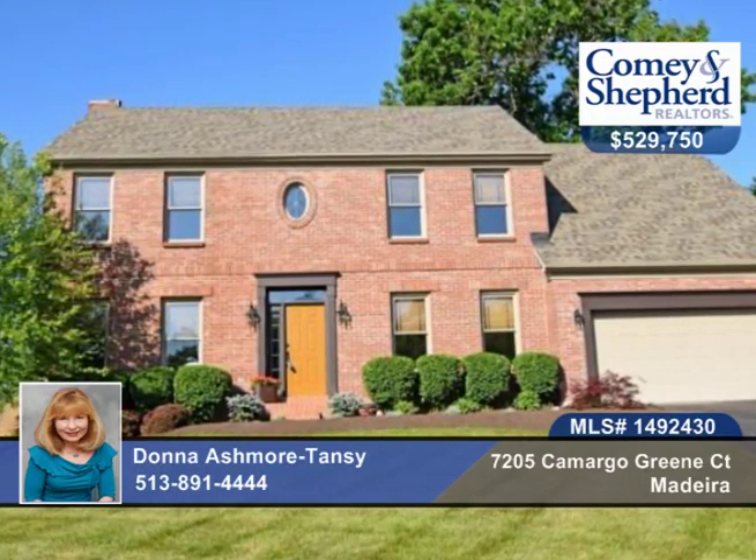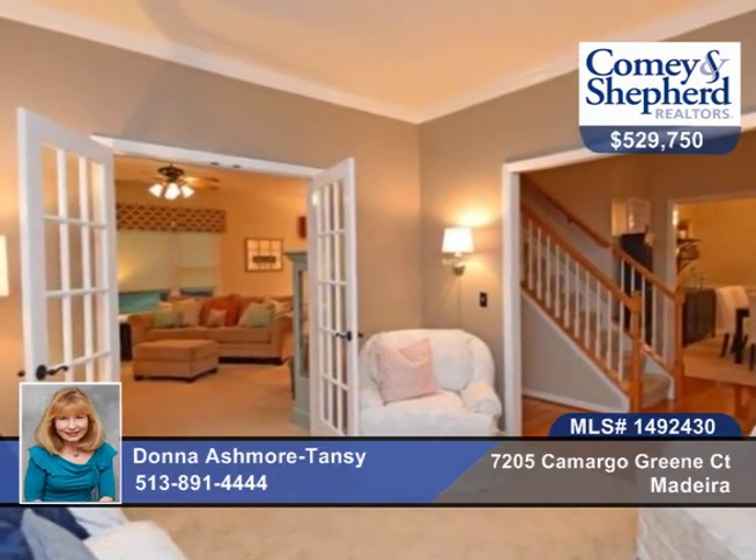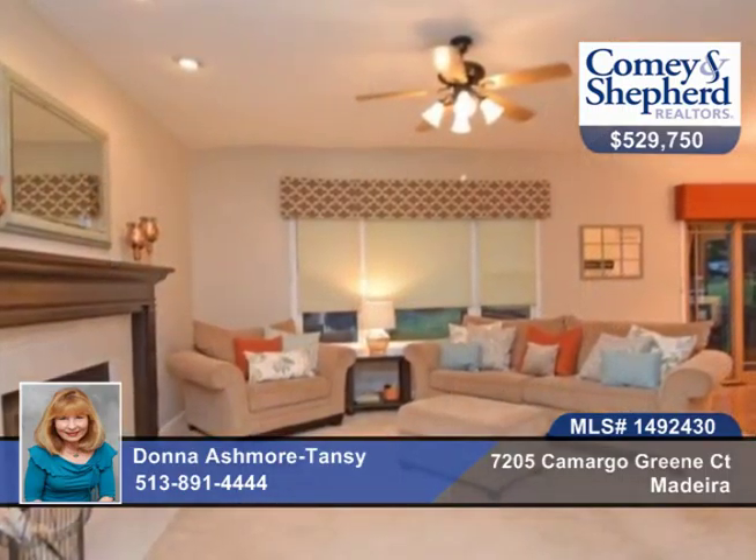Why build when you have this awesome custom home? It's open and airy, with brick and hardy plank siding, newer roof, HVAC, refrigerator, professional landscaping, and a walkway.